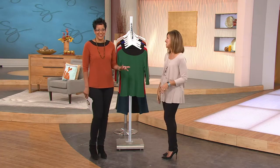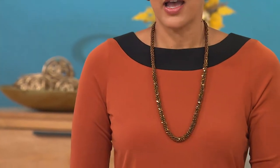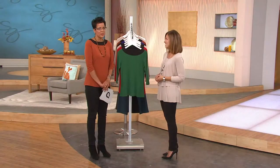And your necklace — my necklace looks fantastic. A little pizzazz, a little sparkle, but not overdone. I love the way you look. That is perfect. I love it. I just put the pieces together and thought, you know what, I'm straight ahead.